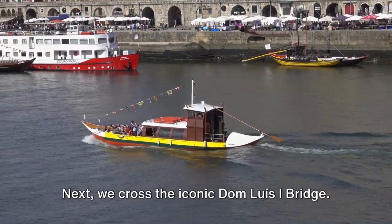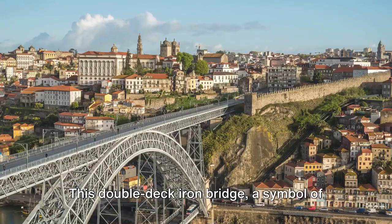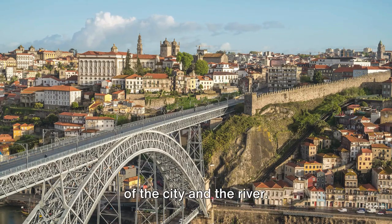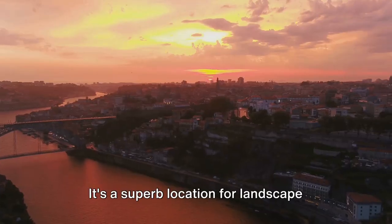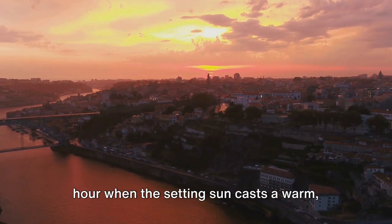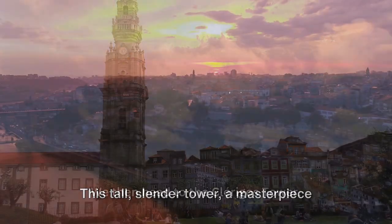Next, we cross the iconic Dom Luís I Bridge. This double-deck iron bridge, a symbol of Porto, provides a stunning panoramic view of the city and the river. It's a superb location for landscape photography, especially during the golden hour when the setting sun casts a warm, vibrant glow over the city.